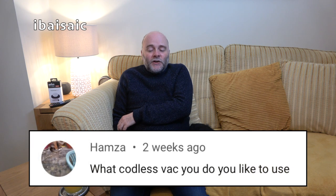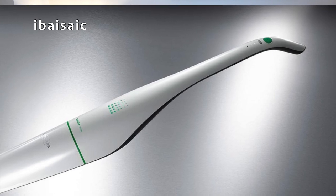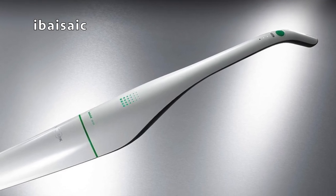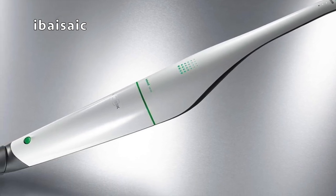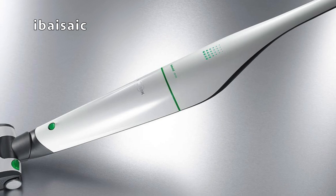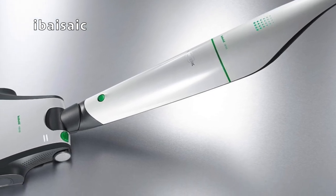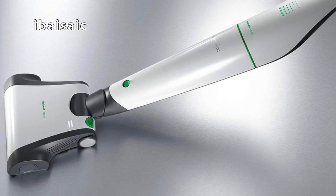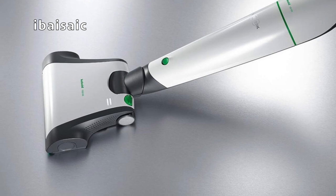Hazma asks: what cordless vac do you like to use? I suppose the one I like to use is the Vorwerk VB100. It's the one I grab — it's best just for cleaning carpets and floors. It has loads of attachments for above-floor cleaning but it's not very convenient for that. For a grab-and-go quick whip around the house, the Vorwerk VB100 is my go-to.